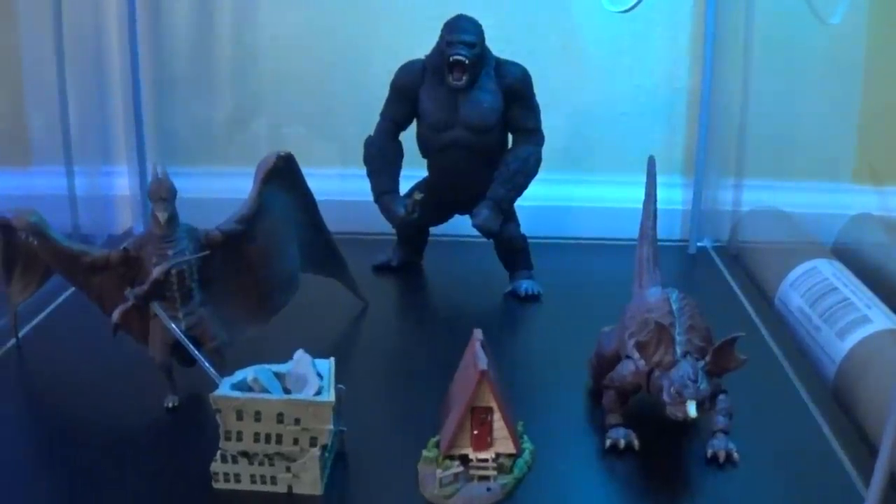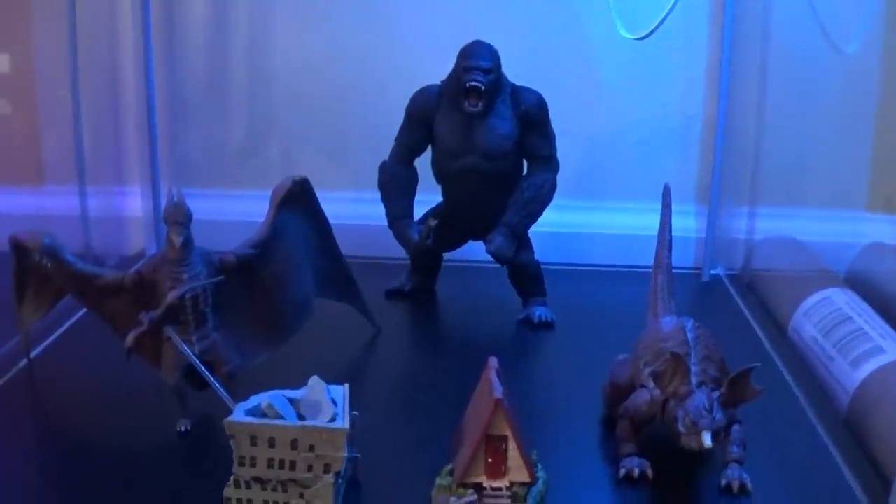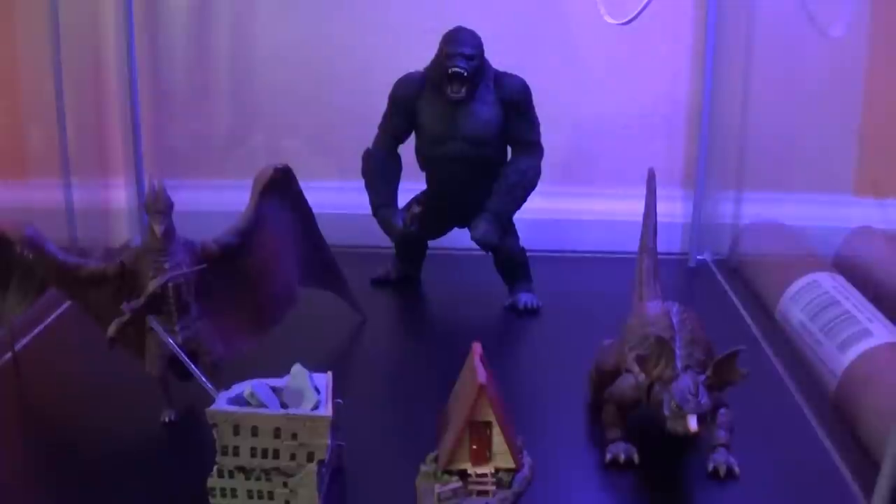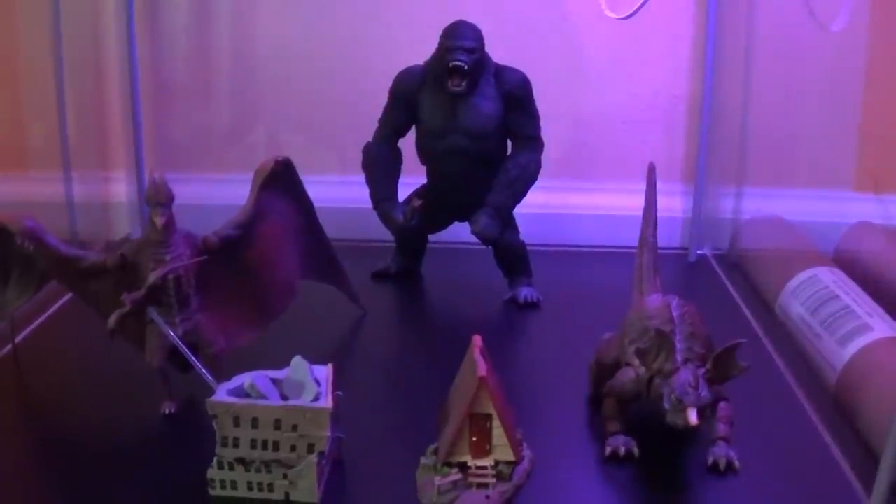Down here is a miscellaneous shelf. I've got King Kong, the Revoltech Rodan and Baragon. The S.H. MonsterArts Gamera is going to be added to this shelf probably on Monday.